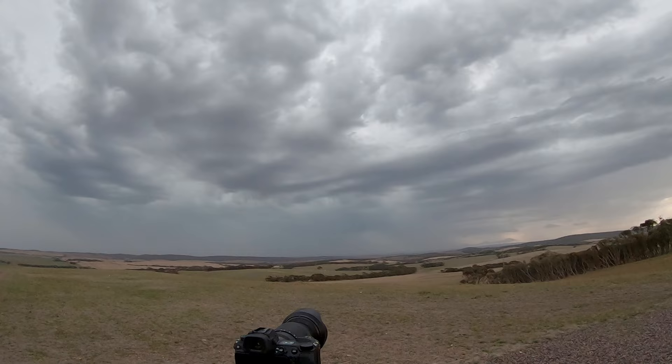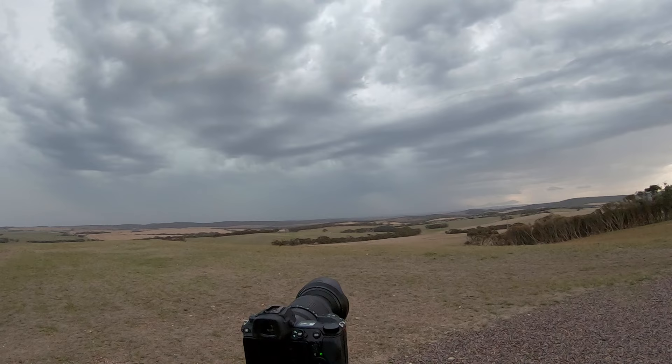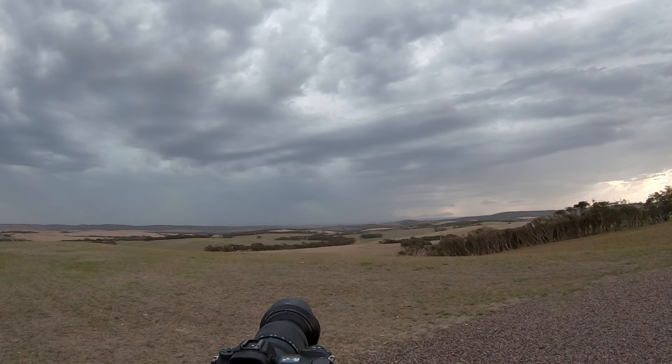So I'm just doing basically a time lapse to get that nice cloud going through. Hopefully it should pick up a bolt as well because I've got a one second interval. It's just really hard to judge which way the storm is actually going.